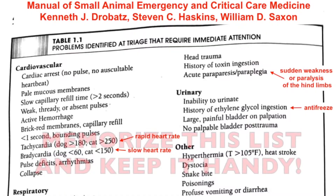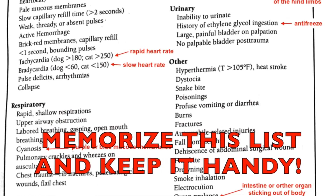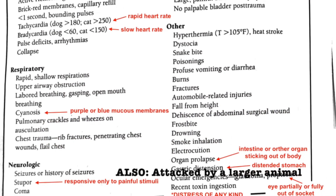As a first aid attendant, you must be able to recognize problems at triage that are potentially life-threatening. All of these patients need to get to a medical facility as soon as possible.